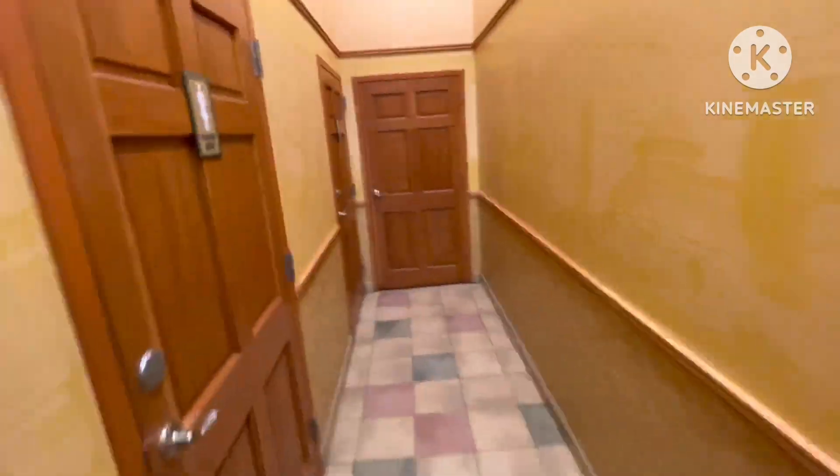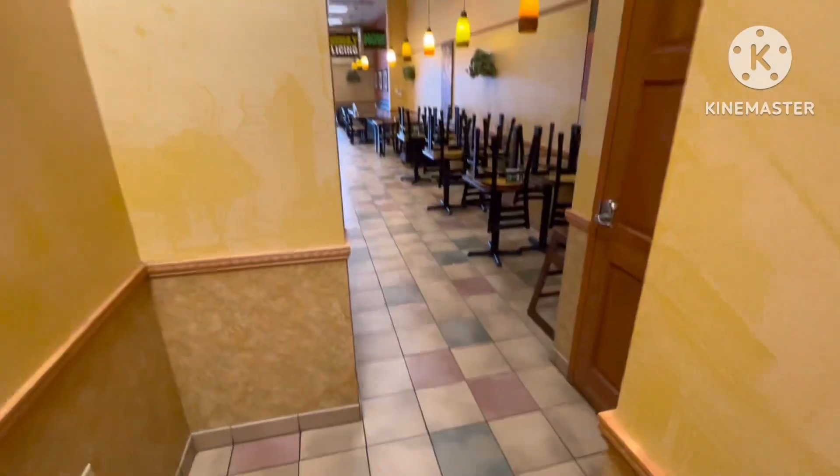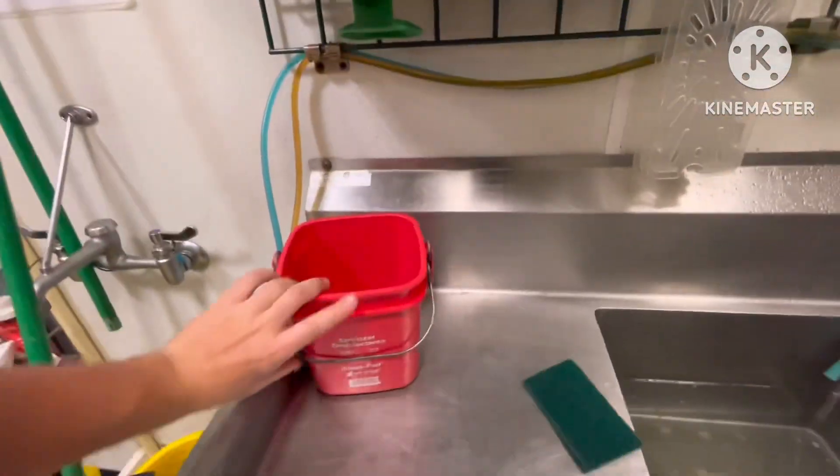Just stacked the chairs up because we're gonna sweep and mop back here. We have to do this early because if you do it later at night and it gets busy, it's gonna be a pain in the ass to get it done when we're trying to get out on time.